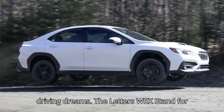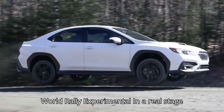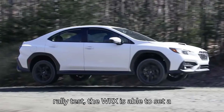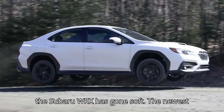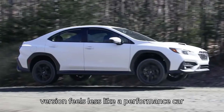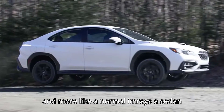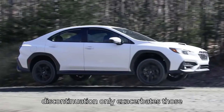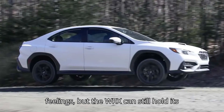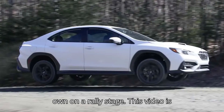The letters WRX stand for World Rally Experimental. In a real-stage rally test, the WRX is able to set a blistering time. Many enthusiasts believe the Subaru WRX has gone soft — the newest version feels less like a performance car and more like a normal Impreza sedan with a turbo attached. The STI's discontinuation only exacerbates those feelings. But the WRX can still hold its own on a rally stage. This video is proof.